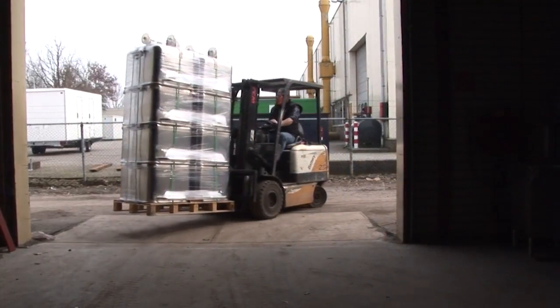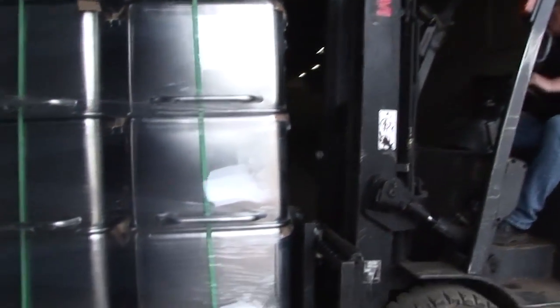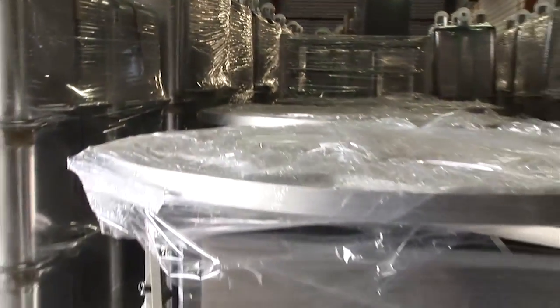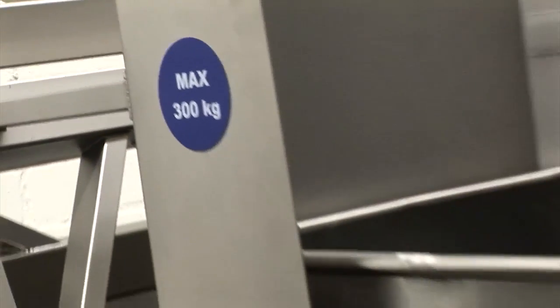We hold many products in stock, such as standard euro bins, stainless steel turntables, work tables and smoking carts, as well as various production machines.